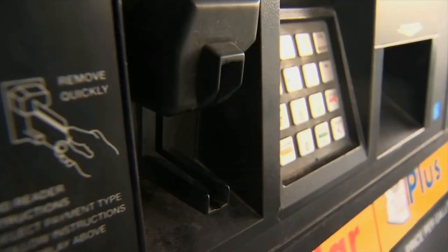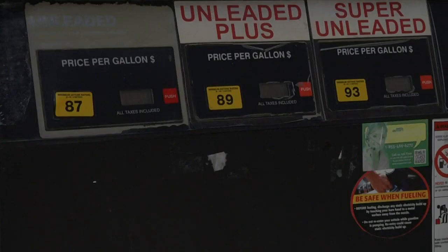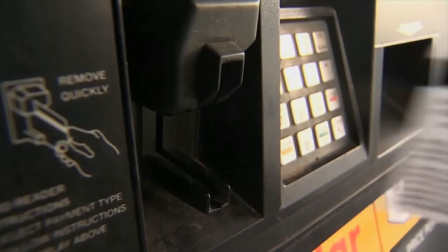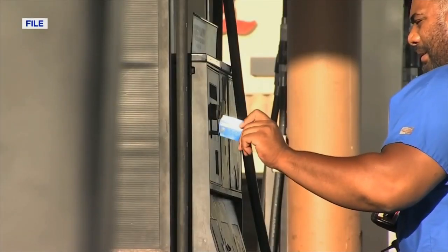Scammers using card skimmers can attempt to steal your debit or credit card information anywhere you can insert your card, but mostly at gas stations and ATMs. Michelle Mason with the Better Business Bureau says scammers will tamper with the device that you insert your card into. She says it's hard to detect unless you notice it's difficult to slide your card in and out of a device.